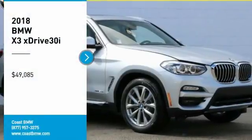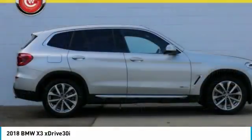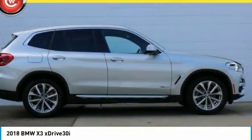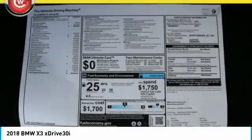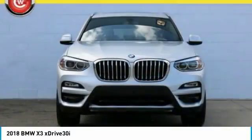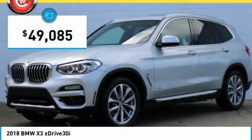Come test drive the 2018 X3. BMW X3 builds on the success of the original by developing its core competencies while adding new technology to establish new benchmarks for agility, efficiency, and comfort. And is priced below $50,000.